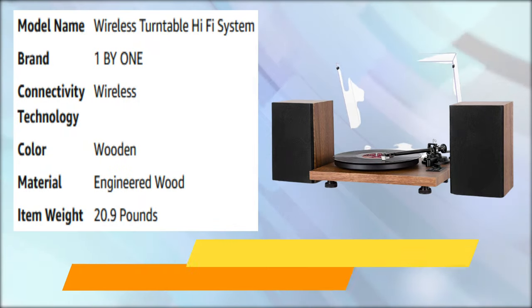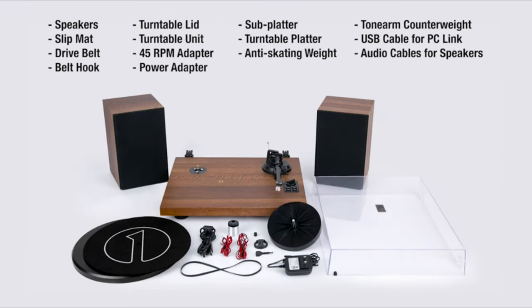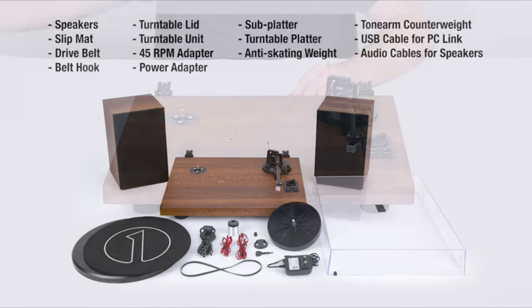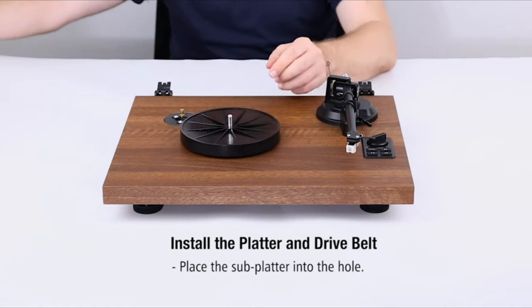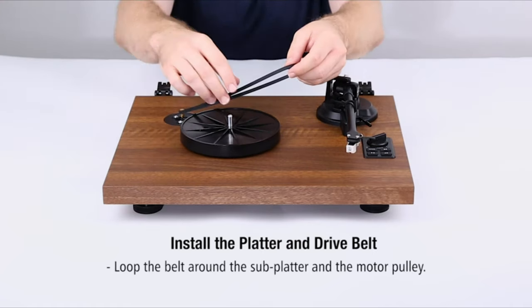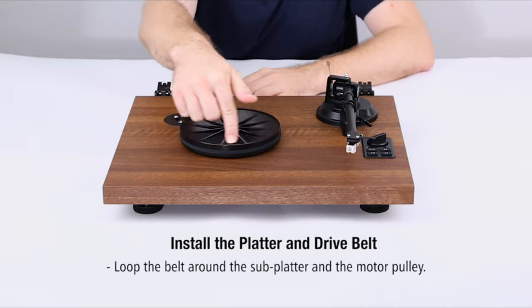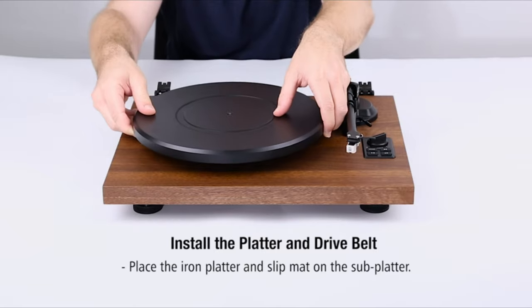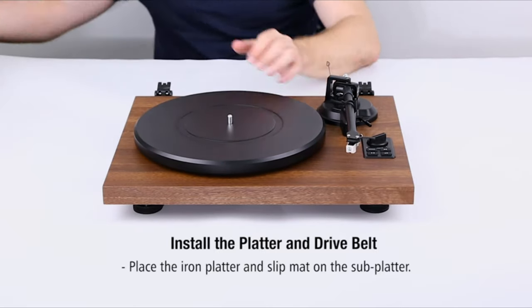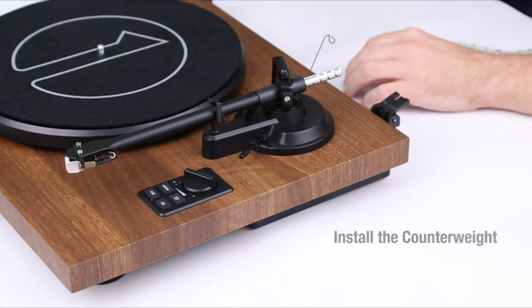Number 6: Bluetooth Turntable Hi-Fi System. Before we start, check to make sure all the parts of your new turntable are free of damage. First, take the small subplatter and insert it into the hole in the center of the turntable. Next, take the belt and loop it around the subplatter and the motor pulley. Spin the subplatter a few times to make sure the belt is securely in place. Lastly, place the large main platter and the slip mat on top of the subplatter.